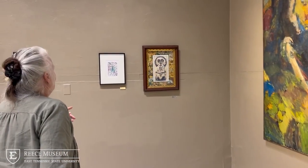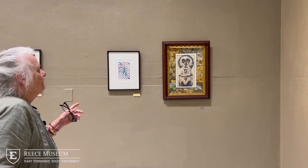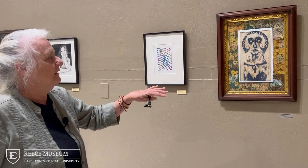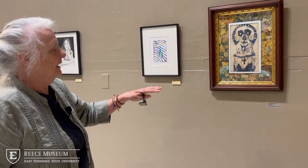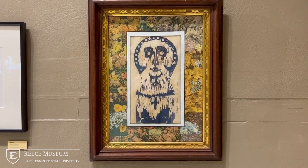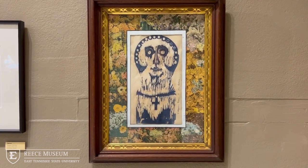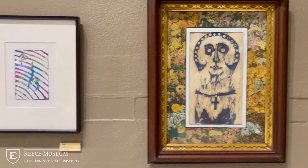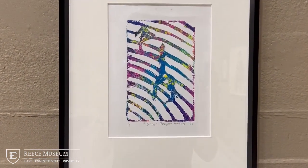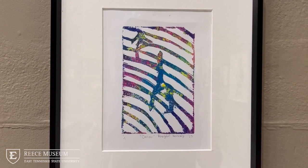This student chose to work with the media — this is a print. You can tell it is not simply a copy of the original print done by Jim Collins, who is a very well-known artist. What she did was take the idea of printmaking and create her own print. That was her inspiration from his piece.